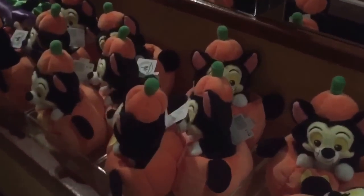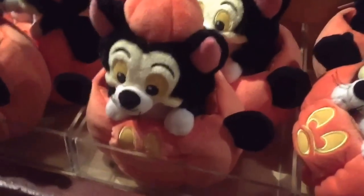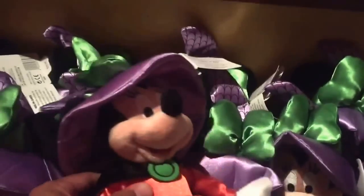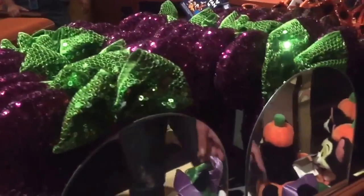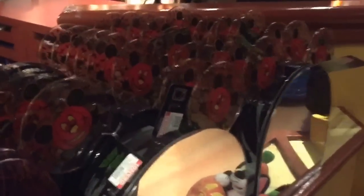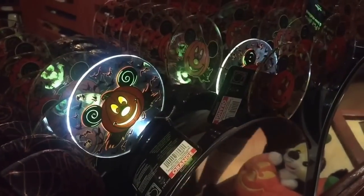Okay guys, we're gonna do some Halloween shopping here. These are adorable. We got Minnie, then we got Mickey, and then we got some ears, more ears, and then we got light-up ones. Let's see how they light up. Look at that.